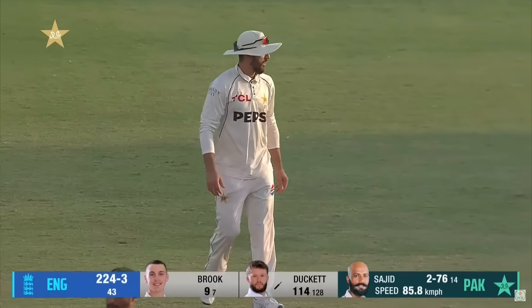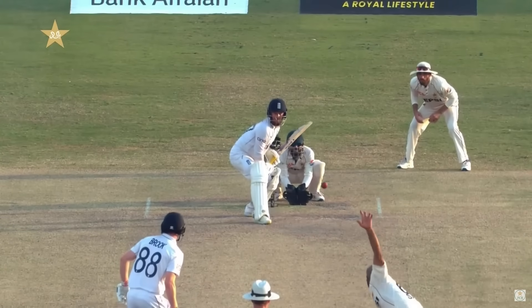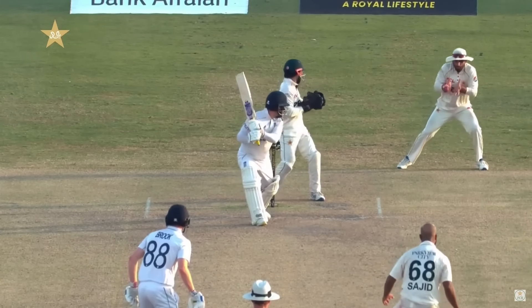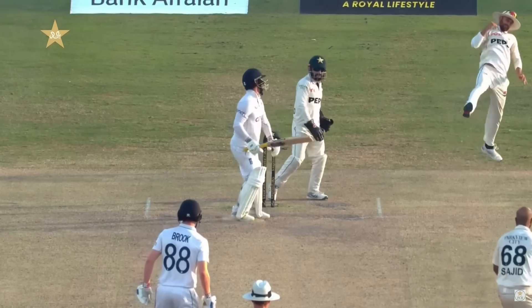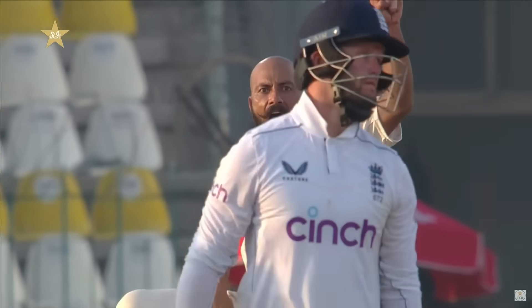It's another wicket for Sajid, who's bringing Pakistan back into the game. A removal ball to the danger man — that was an ideal delivery, having Bairstow driving through extra cover, only managed an edge and for a change it goes to the slips.